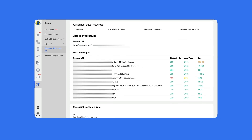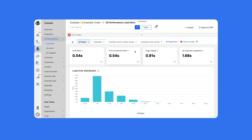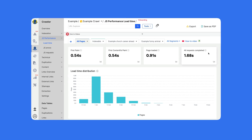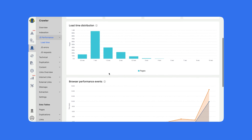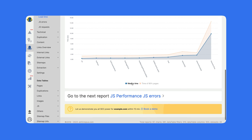Let's jump into the JS performance section. Here we have the load time section where you will get detailed information on your First Paint, First Contentful Paint, Page Loaded, and All Requests Completed. You will also see the average load time distribution. Then you will get information on browser performance events — this is more relevant for your developers.